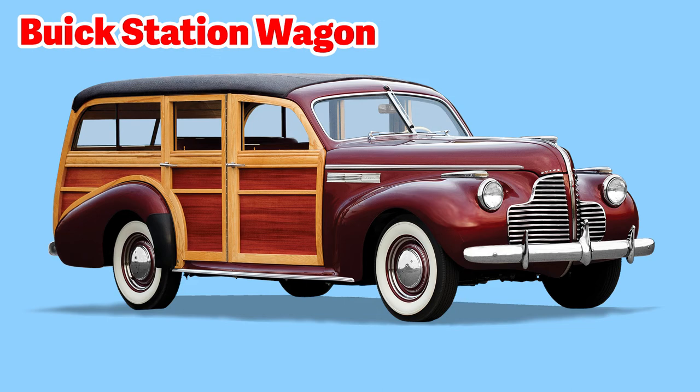Here is an old-timer Buick station wagon — the sides are made of actual wood, if you can believe that. Buick is an American automobile manufacturer and is a division of General Motors, or GM for short. The year of this wagon is in the 1940s or 1950s, and you can tell because all of the body parts are quite round.